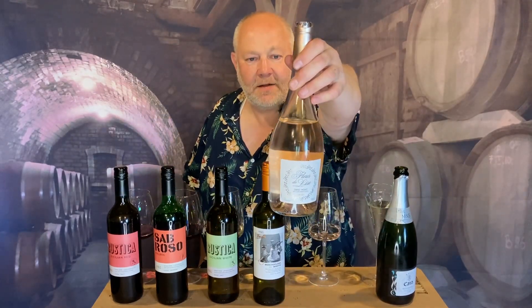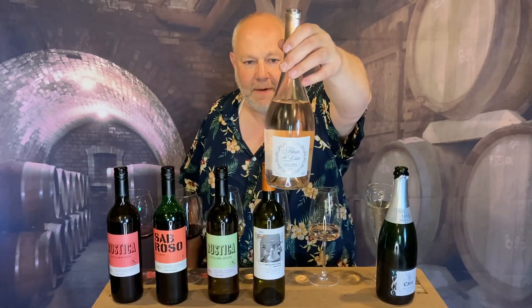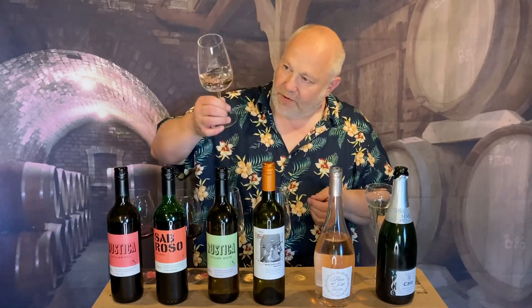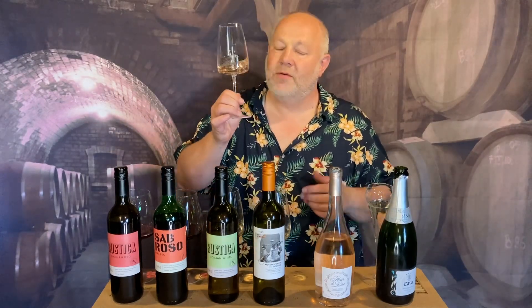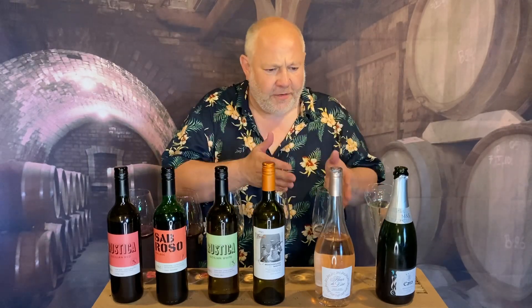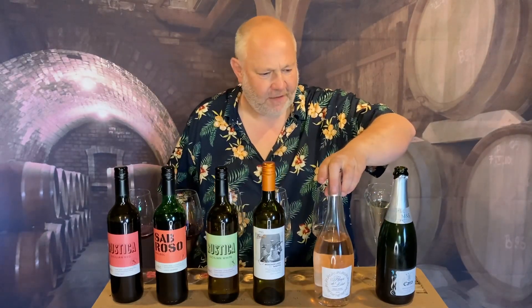Next up, we have a beautiful rosé. This is Fleur de Lise. It comes from Saint-Mont in southwestern France. It's a very beautifully pale rosé — £8.50 — and it's a blend of Tannat, Pinanque, Cabernet Franc, and Cabernet Sauvignon. It's really beautifully light and pale and interesting. There's a lovely raspberry note to it, a little bit of red cherry. It's fresh and classy and elegant — everything you want a rosé to be: pretty, easy drinking, with lovely strawberry and red currant notes. Lovely wine at £8.50.